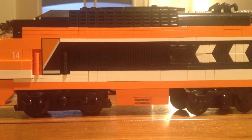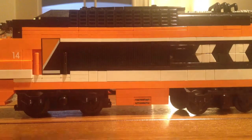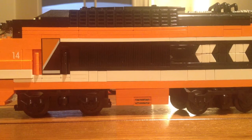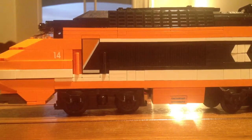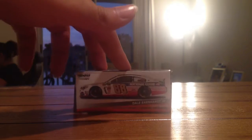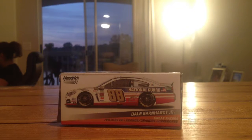Ladies and gentlemen, I pronounce you the new NASCAR 2014 paint. If you want to see it, move the train! It is the Dale Earnhardt Jr. National Guard paint. And it's also on the collectible box.